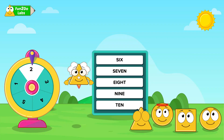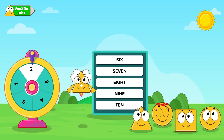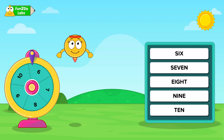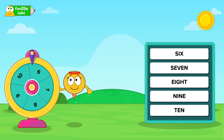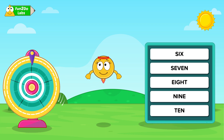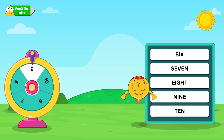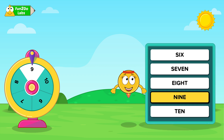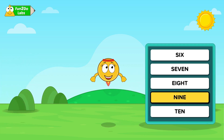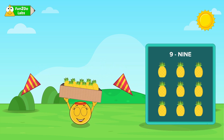Who will come next? My turn! One, two, three, spin to win! I know the name of this number. Uncle Matt just explained that. The number is NINE-9. Yes! I love pineapples! Nine pineapples!